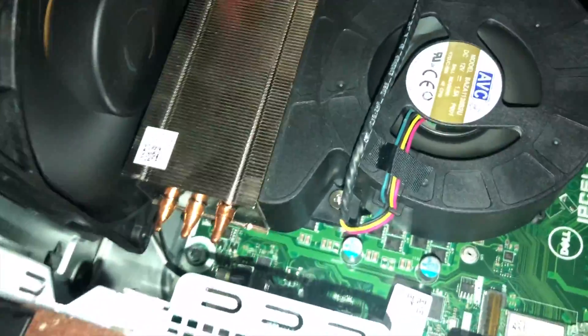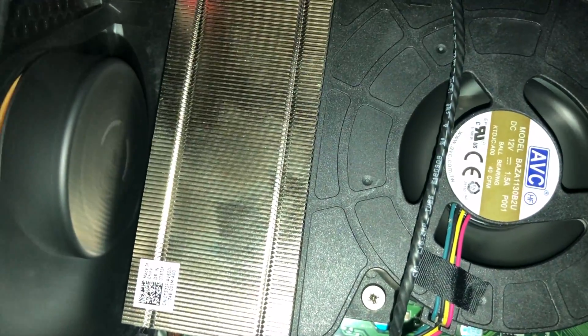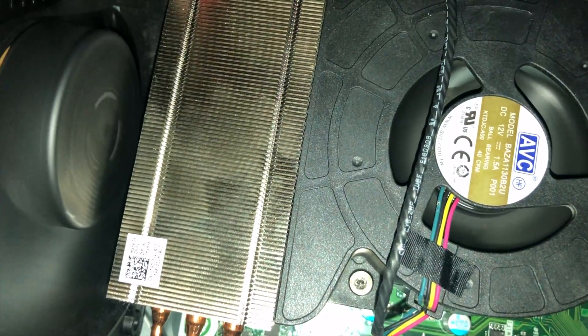Right now the machine's been running for a number of hours, I've been pushing it quite hard, and to be honest this is about the maximum volume that I actually get from the fan. It buzzes a little bit, but it's great in comparison to what I had. This is absolutely fantastic.